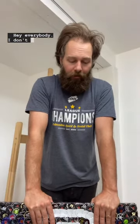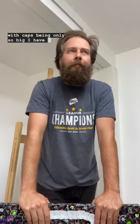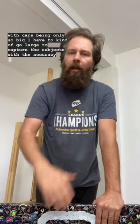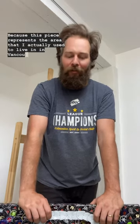Hey everybody. I don't usually go too small when I'm making mosaics because with caps being only so big, I have to kind of go large to capture the subjects with the accuracy I'm looking for. But when a woman from the lower mainland Vancouver area reached out to me about a somewhat smaller piece, I said hell yeah, because this piece represents the area that I actually used to live in in Vancouver.